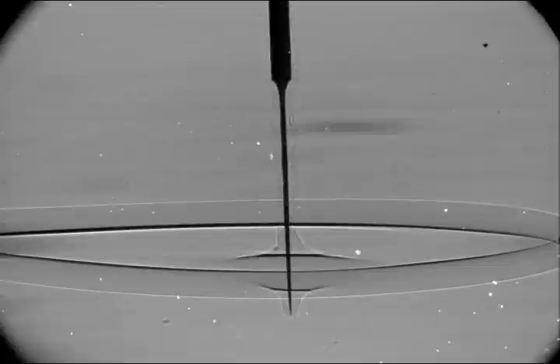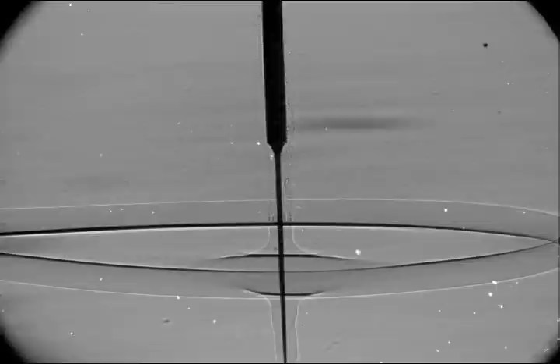The liquid wicks into the pores of the fibrous coating, similar to the proboscis sponge. This probe was filmed with a high-energy x-ray beam at the Argonne National Laboratory.